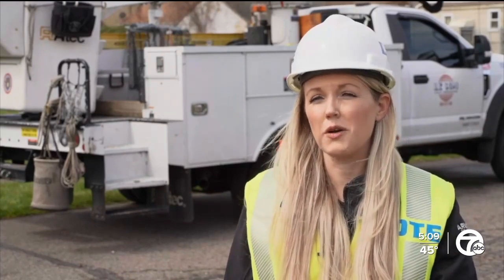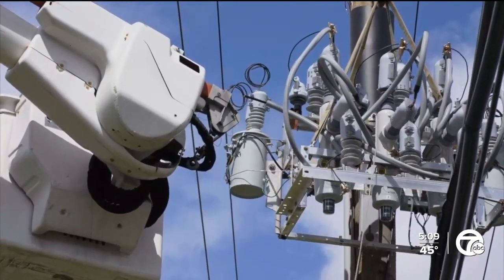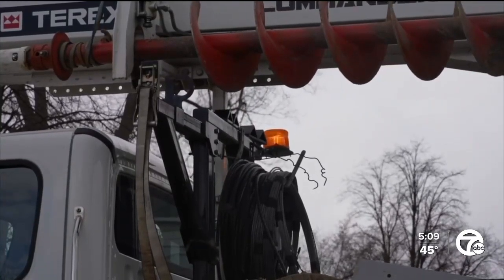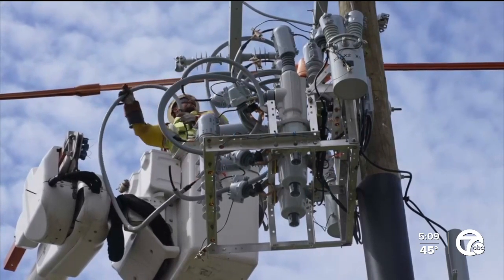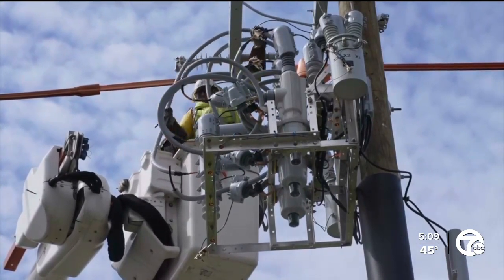In this year alone, we're going to more than double that number by installing another 600. Each recloser can benefit a few hundred to more than a thousand customers on a circuit, and DTE is already seeing how they're beneficial. Just last year alone, these devices helped us avoid 10,000 customer outages and 4 million minutes of power interruptions.